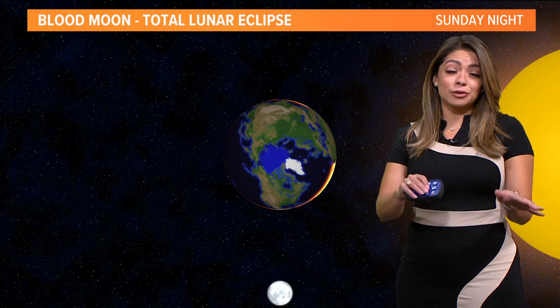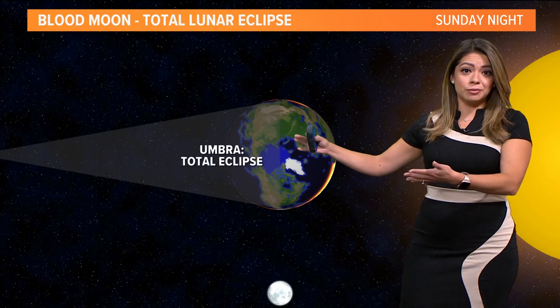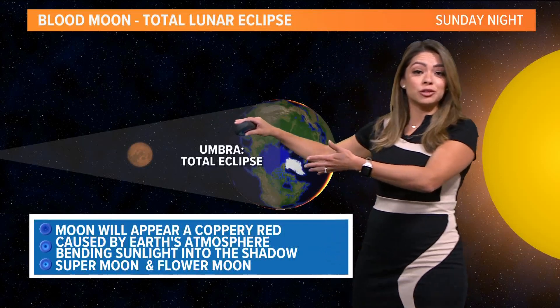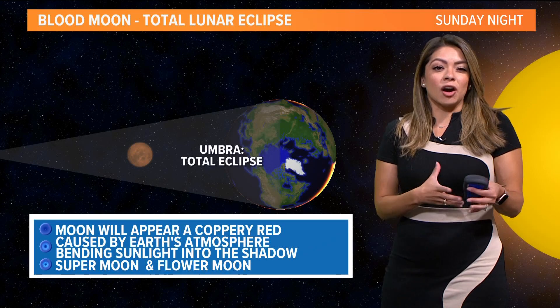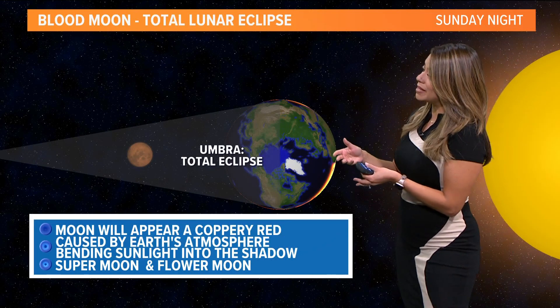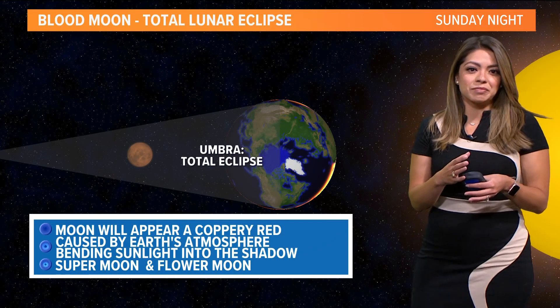So I'm going to talk you through why this happens. The sun actually casts a shadow with the earth, and this time around the moon, as it rotates around the earth, is going to move into that shadow. It's called the umbra, and it's going to appear a coppery red color because of that shadow — that shadow is actually just the earth's atmosphere bending sunlight into the shadow, giving it that cool red color.